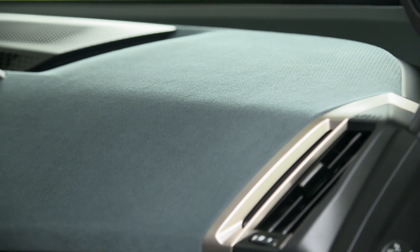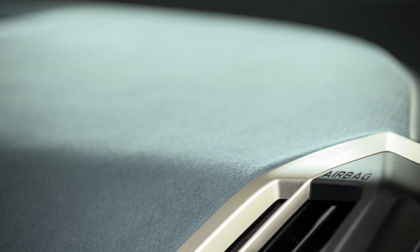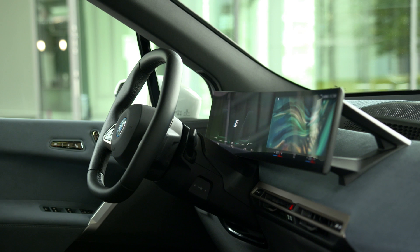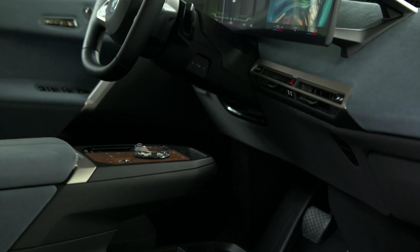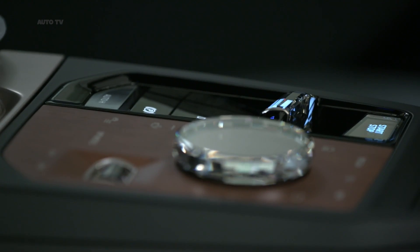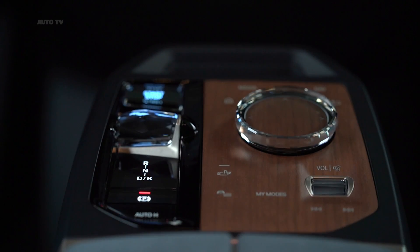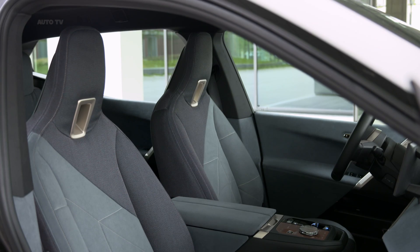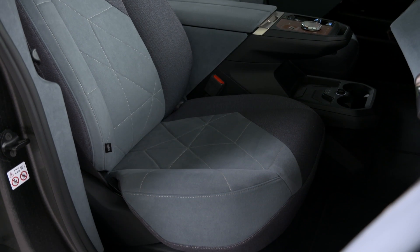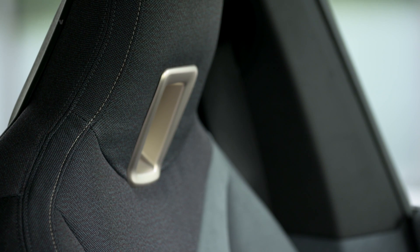BMW will use the iX SUV and the i4 sedan as the launchpad for its next-generation infotainment interface, which it calls iDrive 8. The software allows for customization of menus and graphics, as well as a voice-activated assistant. A large 14.9-inch infotainment display combines with a 12.3-inch digital gauge cluster to create the iX's tech-forward dashboard design. Apple CarPlay and Android Auto will be standard across the board, and BMW will offer a Wi-Fi hotspot with a 5G cellular connection.